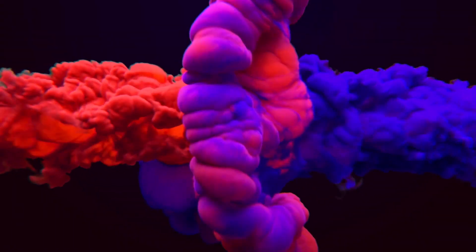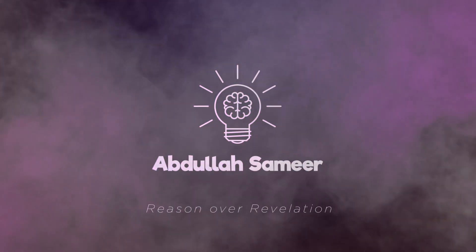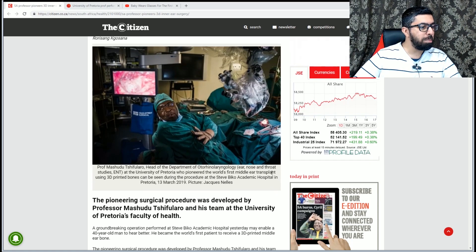A South African professor has pioneered the first-ever 3D printed ear bone transplant. Mashudu Tishifaluru, head of the department of otorhinolaryngology at the University of Pretoria, pioneered the first-ever world's middle ear transplant using 3D printed bones.